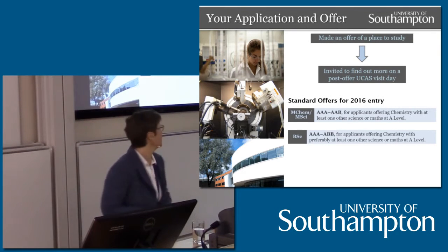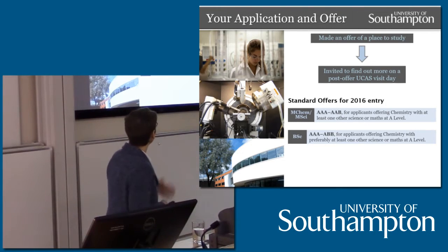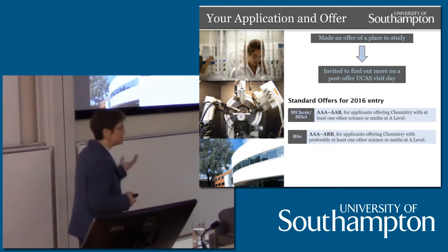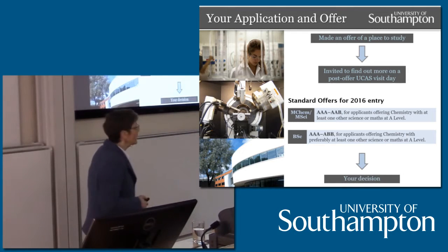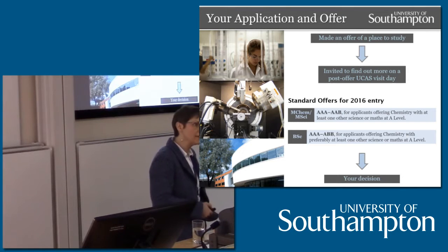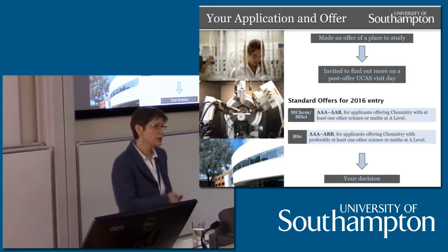So where are we at this point? You should have received an offer — most of you — and a place to stay here at Southampton, and we've invited you to attend today for the UCAS visit day. There are a few of you waiting to receive your offer following the formal interview. These are our standard offers this year for 2016 entry: AAA to AAB for MChem and the MSci, and AAA to ABB for the BSc. Today, and the rest of what you're going to do, is about making this decision — having decided to apply to Southampton and having the offer, you've come here to see whether this is where you'd like to put as your first choice.